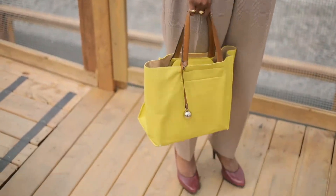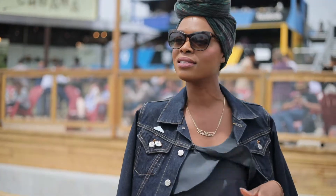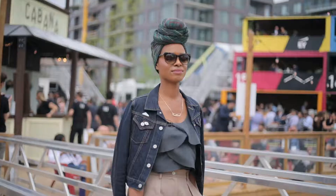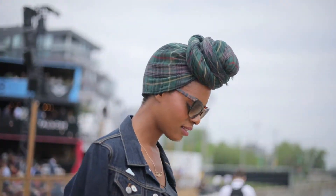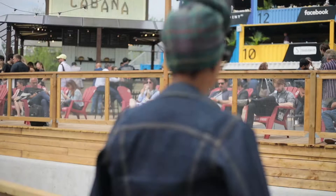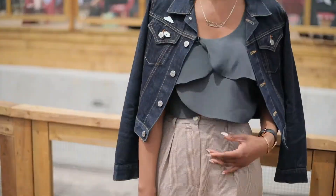I like to put my jackets over my shoulders — somebody asked me about that the other day. It adds a certain level of style but it also helps you transition. If it's hot outside you can drape it over your shoulders, and if you move inside or it gets colder you can put your arms in. Style is about comfort — you should never feel constricted in your clothes, and this outfit is very comfortable.